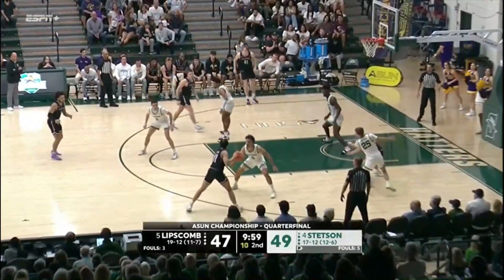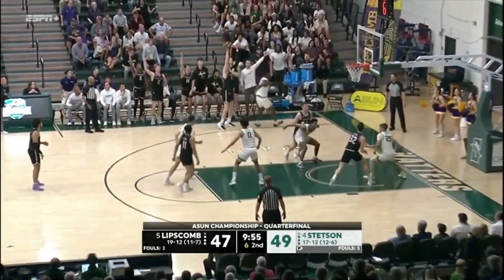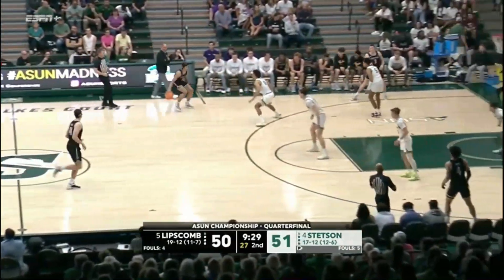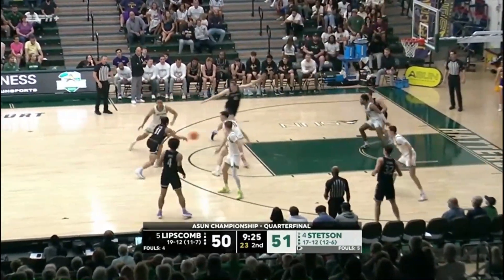They were rivals in AAU ball, now teammates, all the way in Florida in college. Ignacevic for three — he's got it, and Lipscomb takes the lead. How does it mix it up a bit? You get that in conference tournaments, right, where the intensity ratchets up.